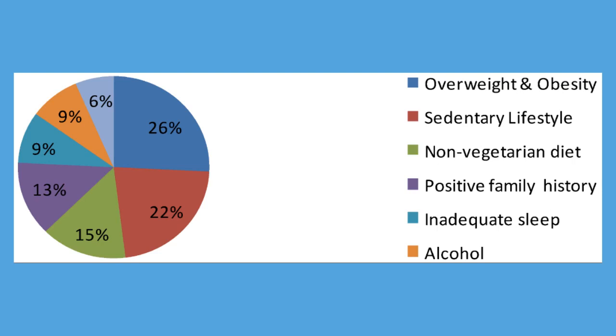Risk factors: The following factors increase your chances of having metabolic syndrome. Age: Your risk of metabolic syndrome increases with age. Ethnicity: In the United States, Hispanics, especially Hispanic women, appear to be at the greatest risk of developing metabolic syndrome. The reasons for this are not entirely clear. Obesity: Carrying too much weight, especially in your abdomen, increases your risk of metabolic syndrome.